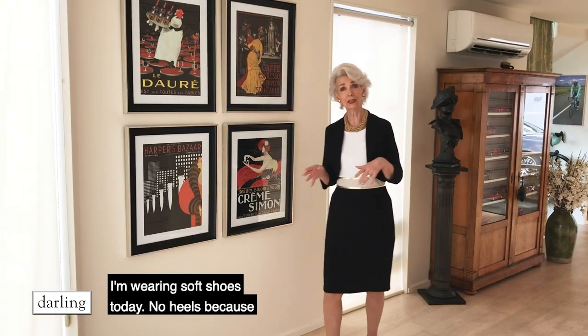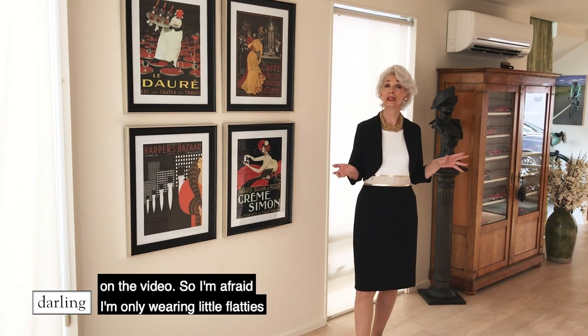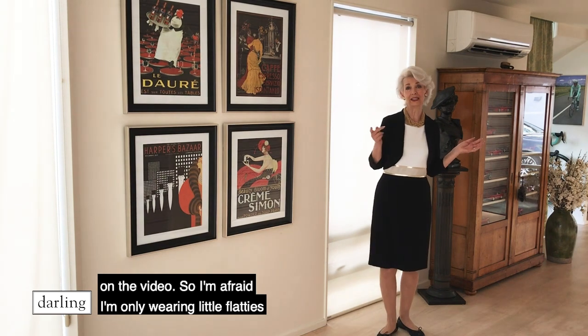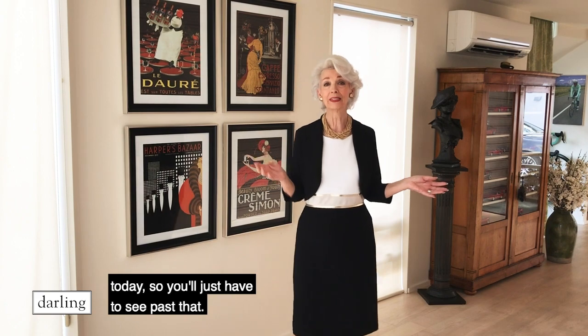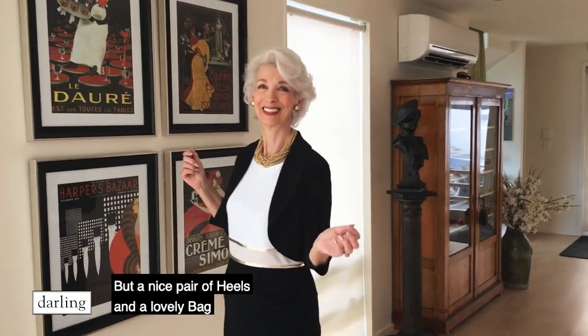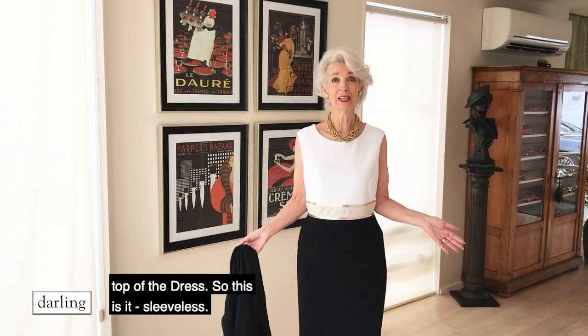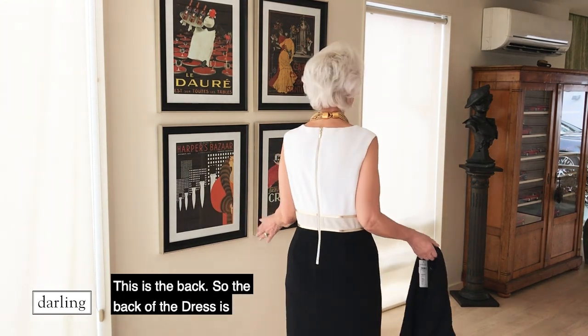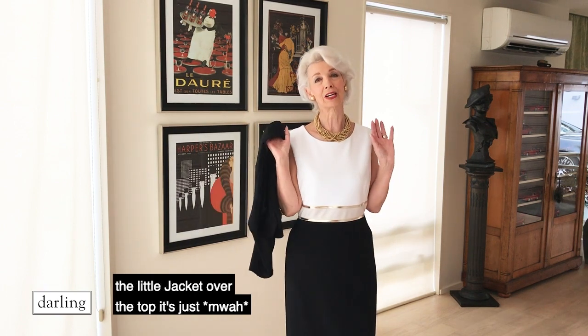I'm wearing soft shoes today — no heels, because you could hear me walking all the time on the video. So I'm only wearing little flatties today, you'll just have to see past that. But a nice pair of heels and a lovely bag would be superb. I was so excited about wearing this outfit I forgot to show you the top of the dress — it's sleeveless. And this is the back, which is really lovely. Very clean looking, and with a little jacket over the top it's just perfect.